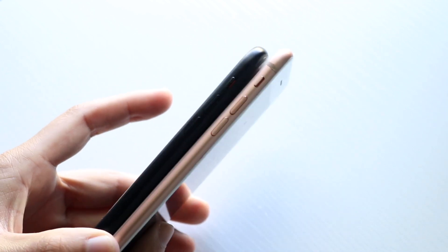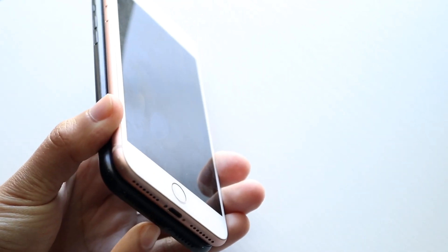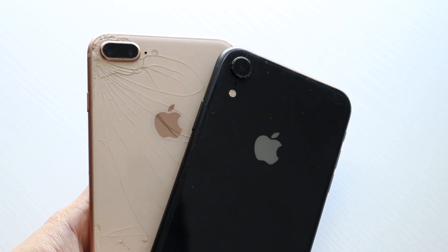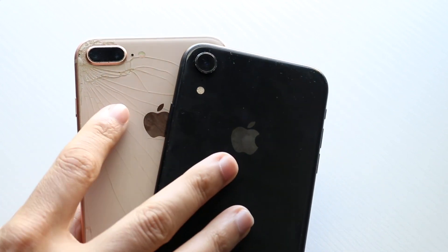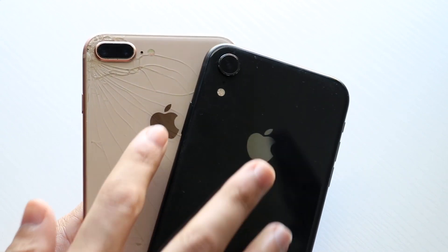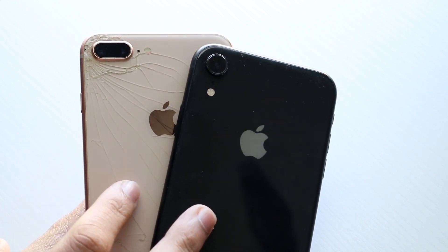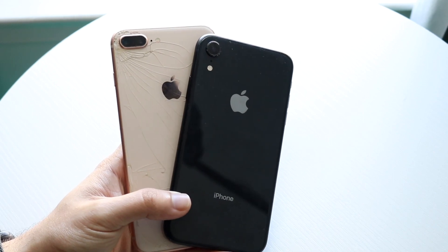The iPhone 8 Plus was actually a bigger phone overall than the iPhone XR, so that's worth keeping in mind. You were getting a thinner phone on the 8 Plus, but it was physically larger. Both phones have Lightning ports at the bottom. On the back, they both looked very good — my iPhone 8 Plus is completely cracked, but Apple did a really good job on the design of both devices. One notable thing: the iPhone XR, which came out a year after the 8 Plus, had a single camera setup while the 8 Plus had a dual camera setup, which was always very strange.